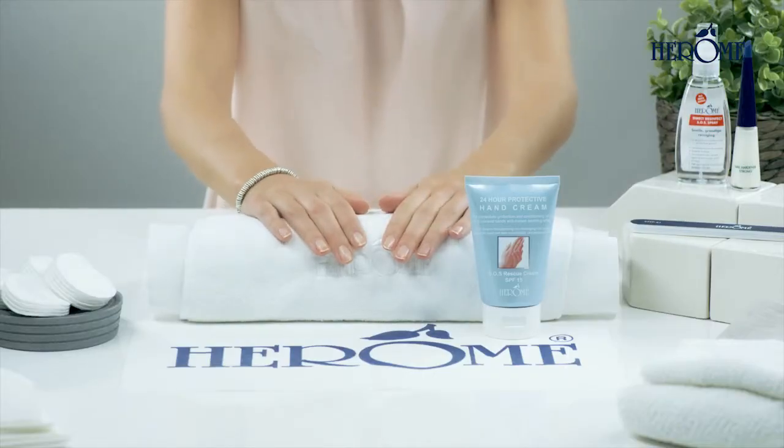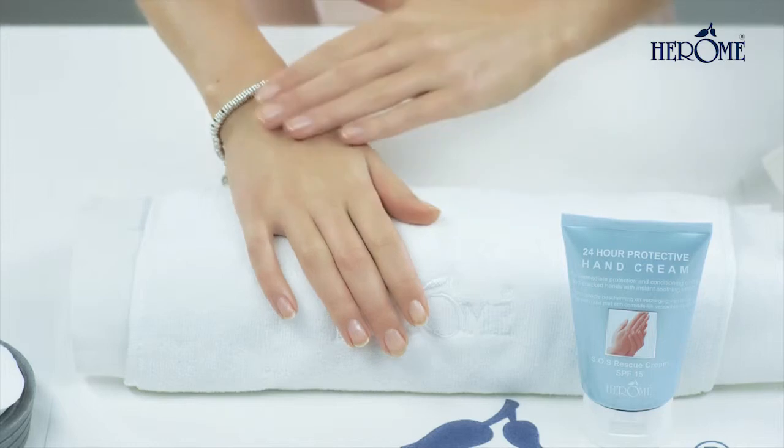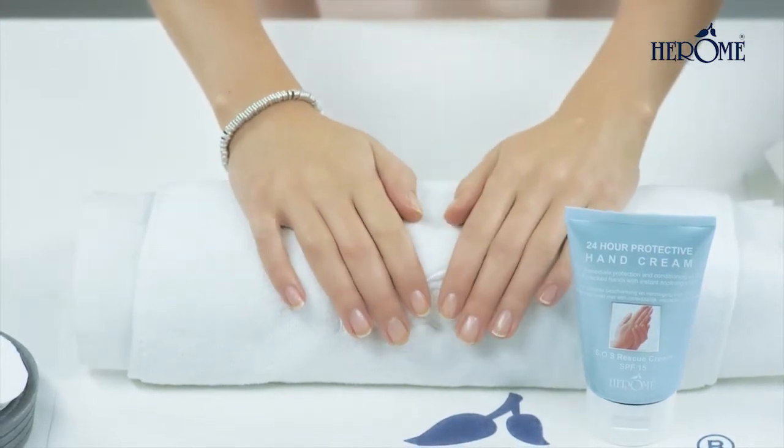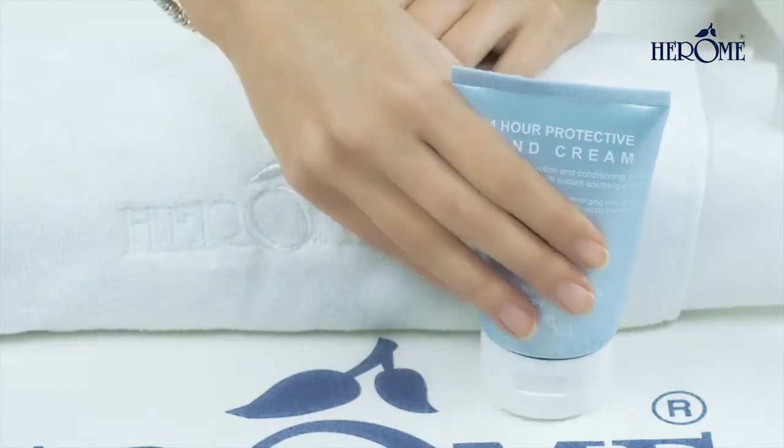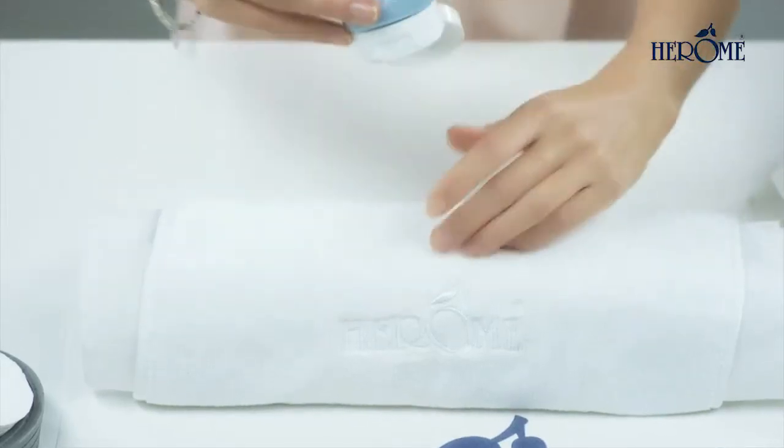The cream also contains a high A and B sun protection factor, which provides optimum protection for your hands from the harmful effects of the sun and, in doing so, fights the skin's aging process.